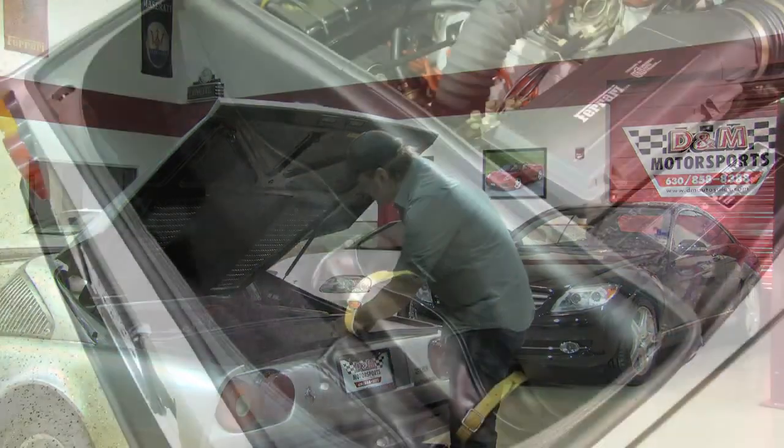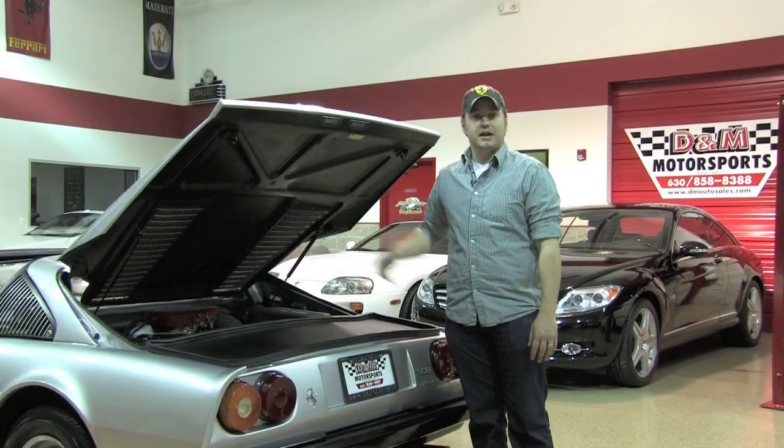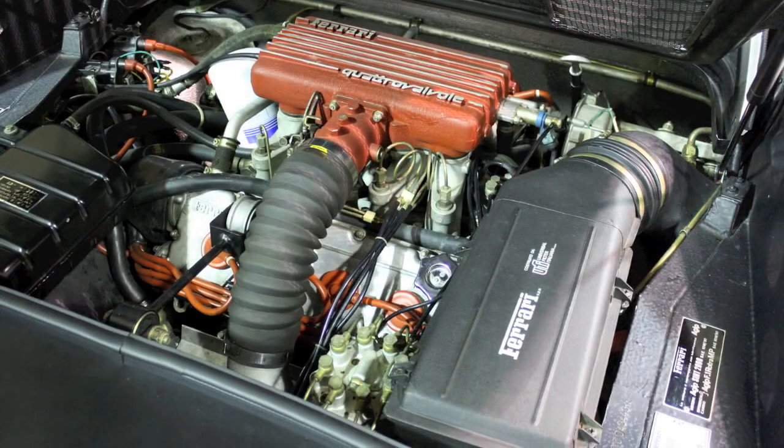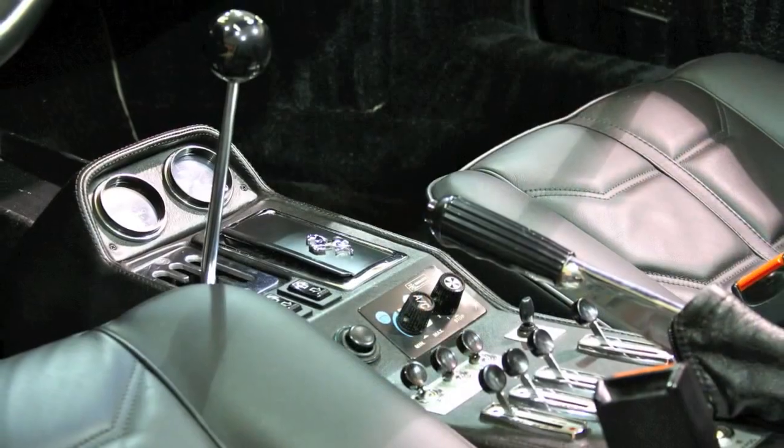Behind here you've got an actual trunk. Now in 1982 they went to a fuel injection system, and 1983 obviously carried over that fuel injection system, which made the car infinitely more reliable. Having only 10,000 miles on this car, this thing starts on the first crank.